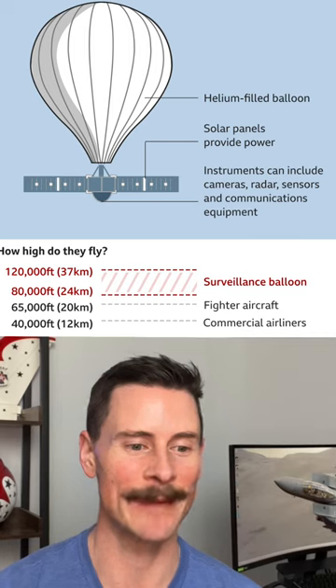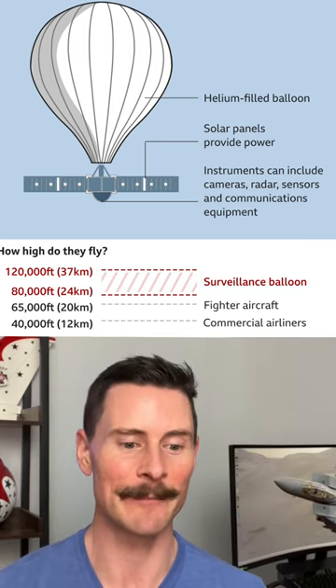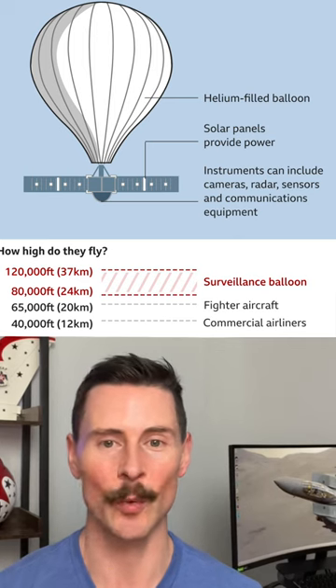These things carry up to 8,000 pounds of sensitive communication and detection equipment. It's filled with helium, with a solar array on the bottom to power it. It flies at about 120,000 feet.